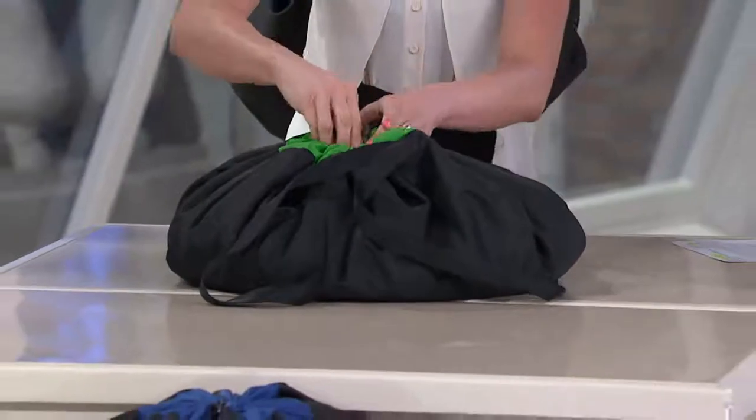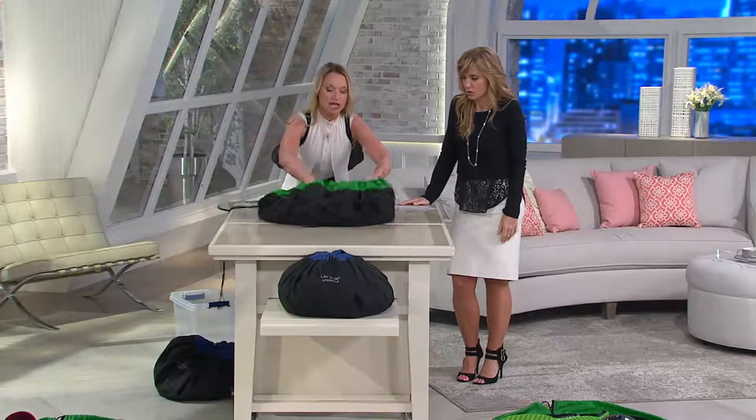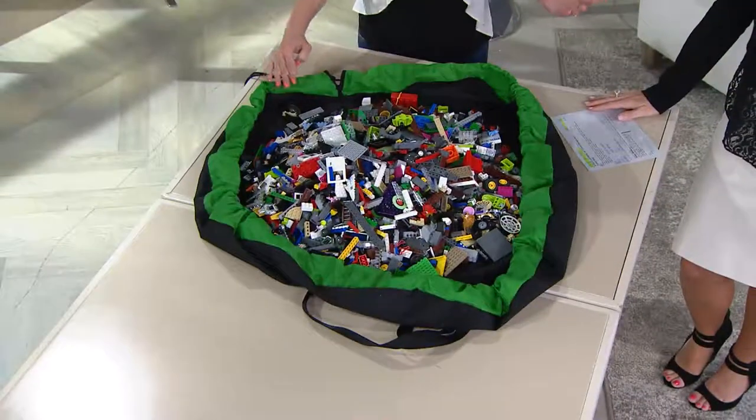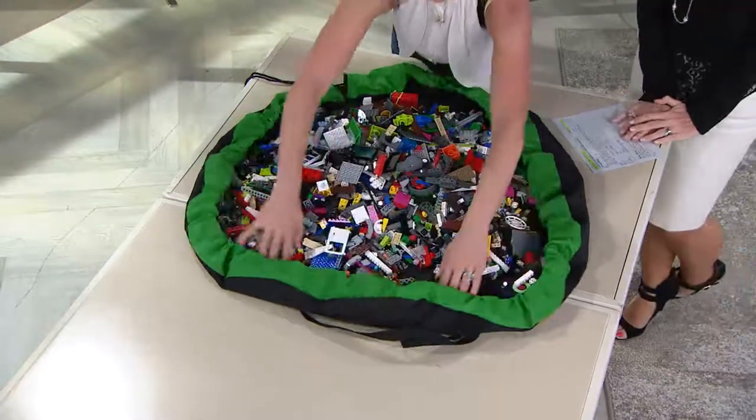And now it's instantly portable. It has the back straps on it so you can wear it if you would like. There was a lot of thought that went into this — a husband and wife design team, they have three boys. You actually see them in the video, and they needed a solution, and this is what they came up with.